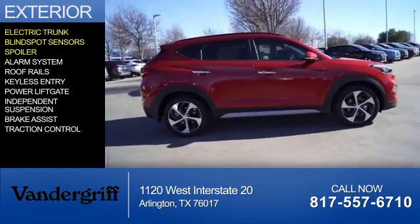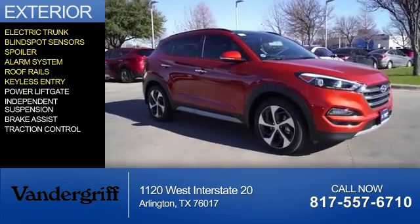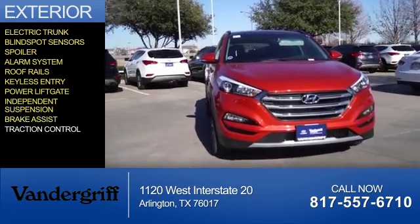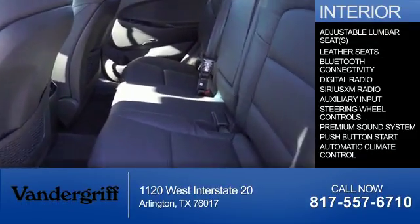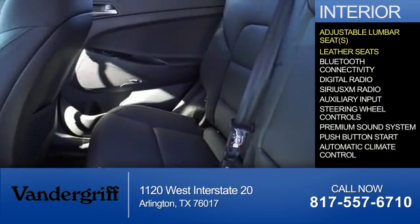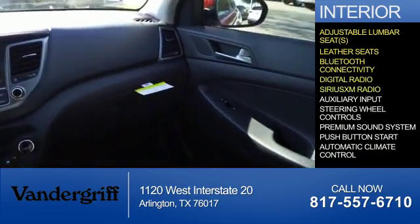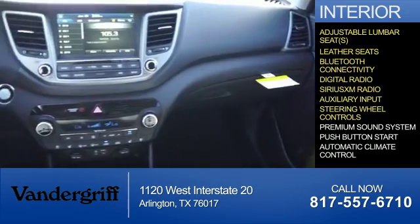The features include electric trunk, blind spot sensors, a spoiler, an alarm system, roof rails, keyless entry, power liftgate, independent suspension, brake assist, and traction control. Inside you'll find adjustable lumbar seats, leather seats, Bluetooth connectivity, digital radio, Sirius XM satellite radio, and auxiliary input with steering wheel controls.